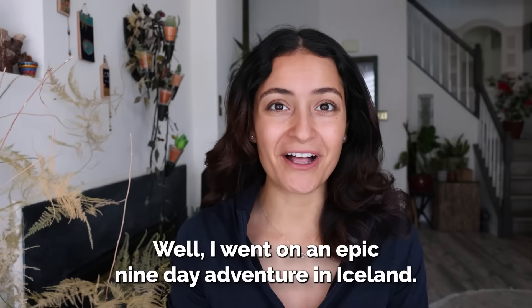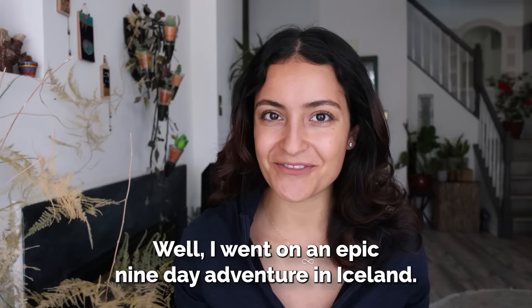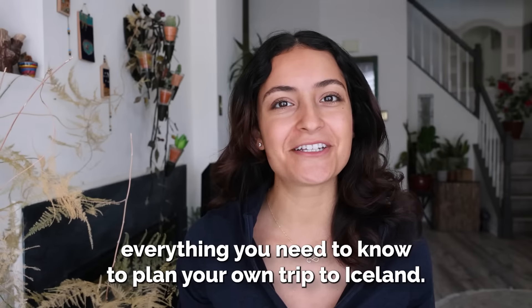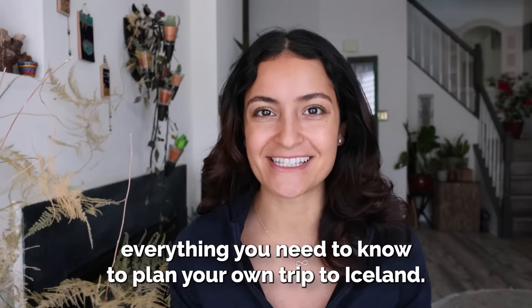You're planning on traveling to Iceland? I went on an epic nine-day adventure in Iceland, and in this video I'm going to share with you everything you need to know to plan your own trip to Iceland.